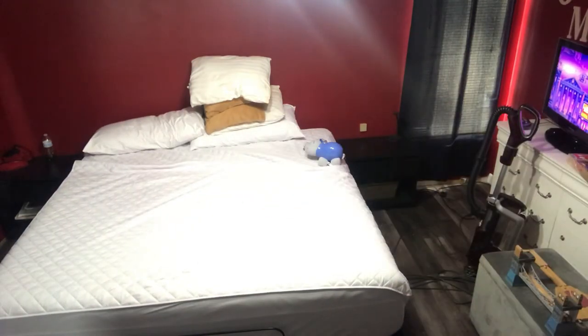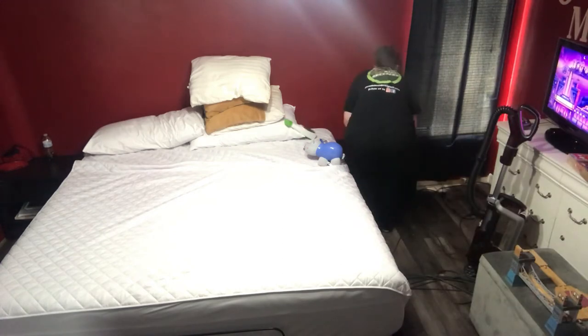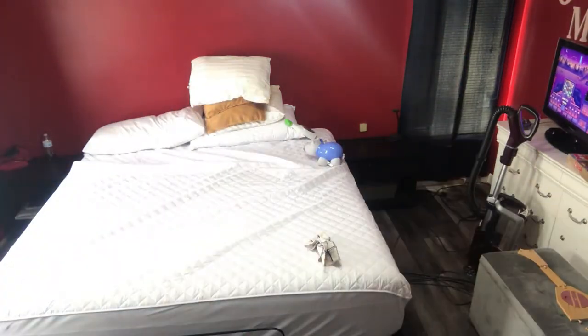Have you guys ever tried to clean with a toddler? Yeah, this is fun. You'll see him in and out of the video as he pleases, but he sure is pretty cute, so I keep him around.